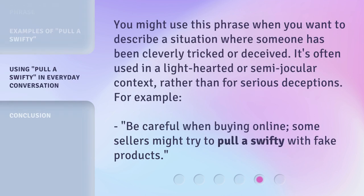You might use this phrase when you want to describe a situation where someone has been cleverly tricked or deceived. It's often used in a lighthearted or semi-jocular context, rather than for serious deceptions. For example: "Be careful when buying online — some sellers might try to pull a Swifty with fake products."